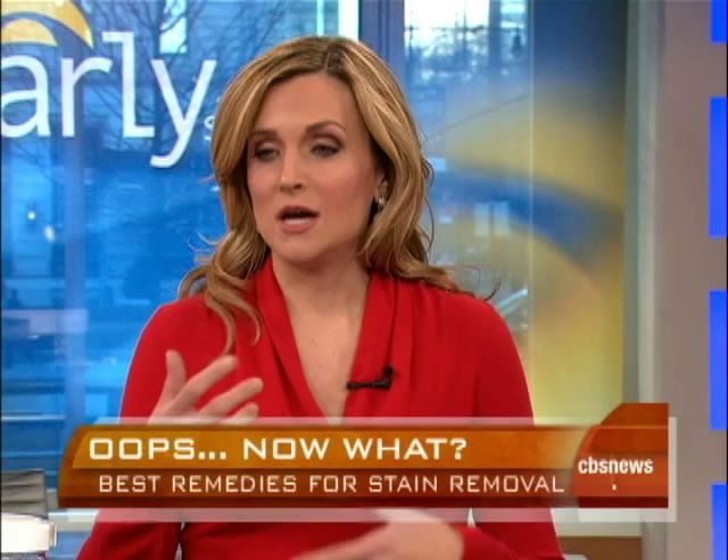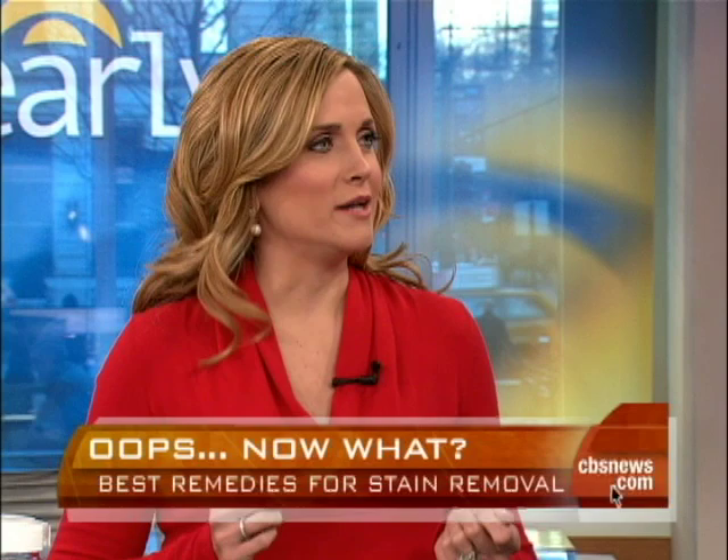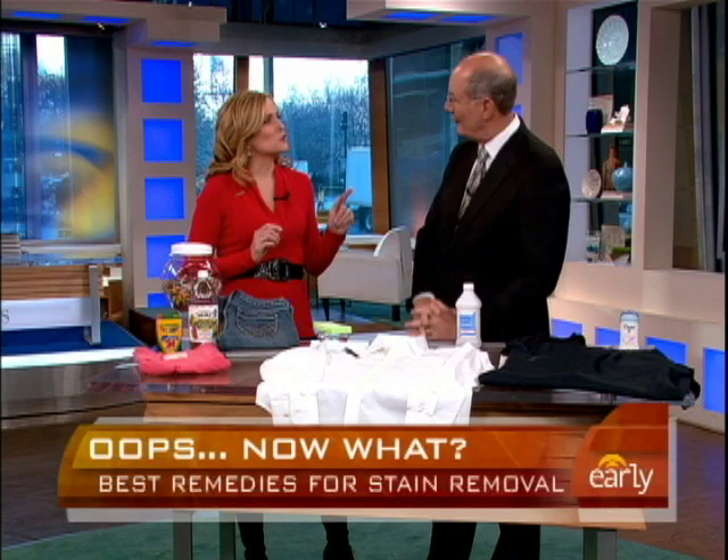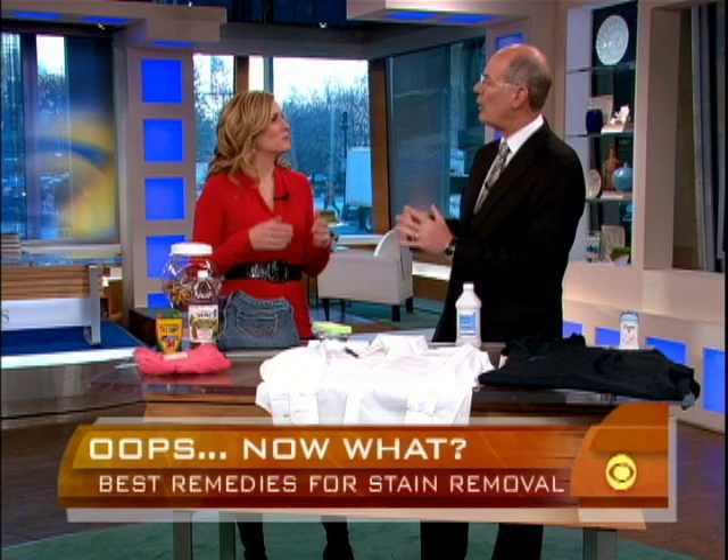So I do a load of laundry, dry it, start folding it, and I realize there is red crayon everywhere. I've never seen my husband cry until I showed him his brand new jeans that had red crayon everywhere. There was crayon in somebody's pocket. It goes through both the wash cycle and the dry cycle. It's guck. It's everywhere.